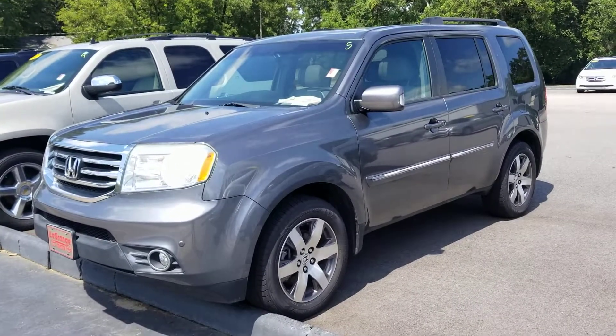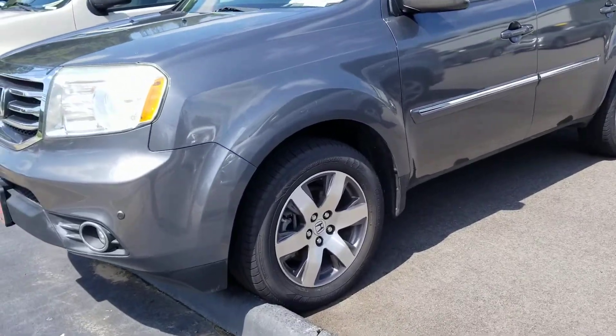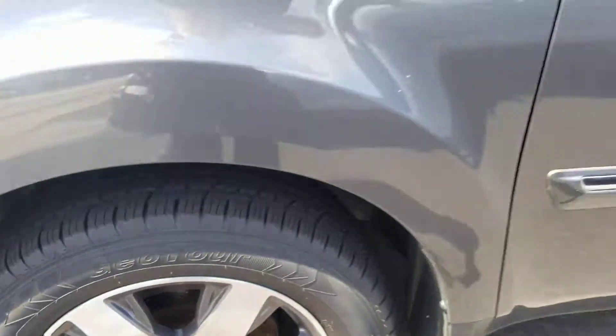Beautiful, beautiful vehicle. It's only got 120,000 miles on it. V6 engine. Integrated fog lights in the front. You've got the alloy wheels, and brand spanking new tires on this vehicle.